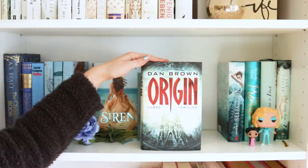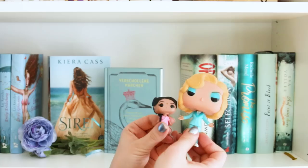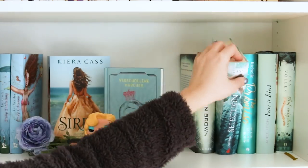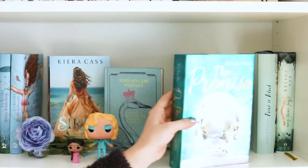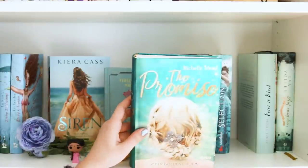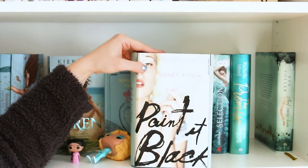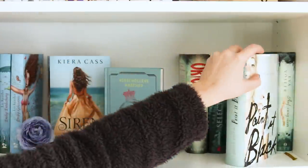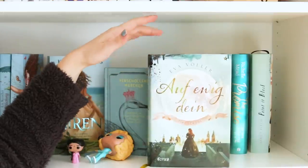Weiter geht es mit Origin von Dan Brown – dazu brauche ich nicht viel sagen, ich habe es noch nicht gelesen. Hier habe ich zwei Funkos von American Horror Story: Elsa, Maas und Mappetit. Dann habe ich Selection von Kira Cass. The Promise von Richelle Mead – habe ich jetzt erst kürzlich beendet, mehr dazu in meinem Lesemonat. Und auch eine meiner Lieblingsautorinnen: Janet Fitch, Painted Black – habe ich noch nicht gelesen, bin aber sehr gespannt. Und ganz hinten haben wir von Eva Völler Auf Ewig Dein – dazu habe ich auch bereits eine Rezension gedreht.